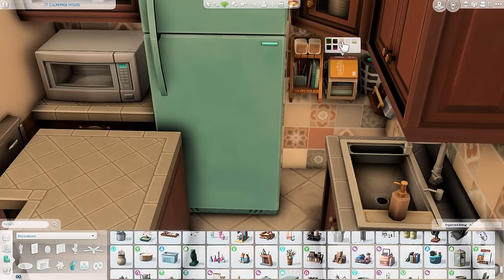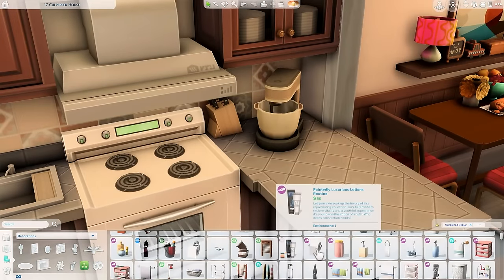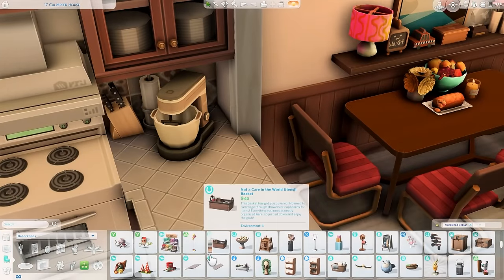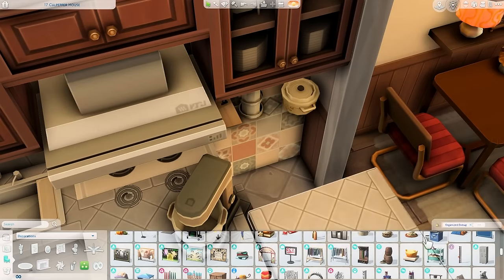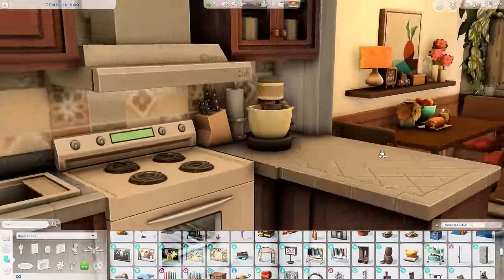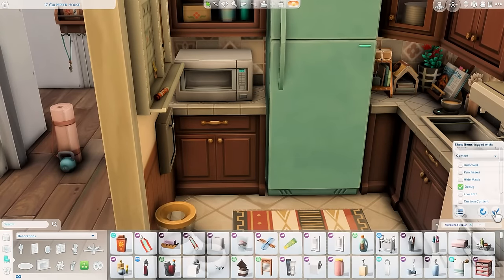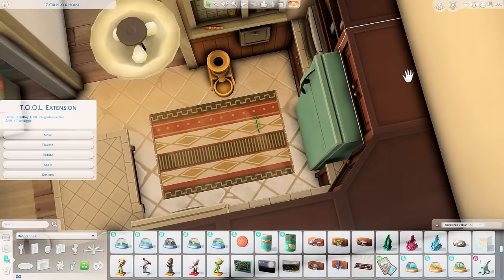I added some clutter decorations on the counter — it looks so cute and makes it feel lived in. The island counter should be enough space for sims to cook; if not, you may need to delete or move something. I also put a trash chute instead of a trash can — it doesn't take up space and feels appropriate for an apartment building, like it drops down to a dumpster on the ground floor. I also put a whiteboard on the wall.